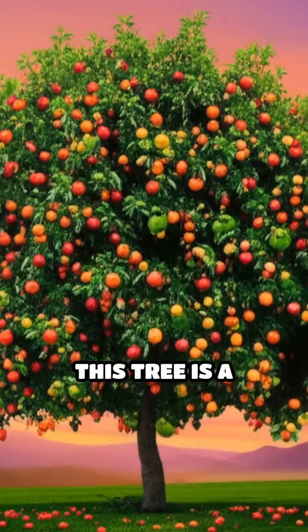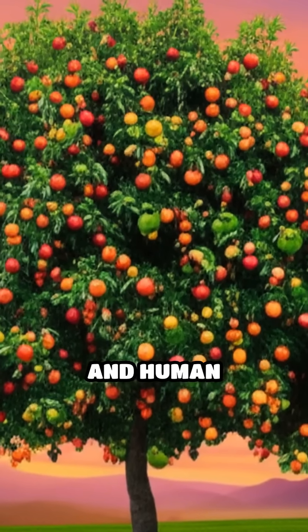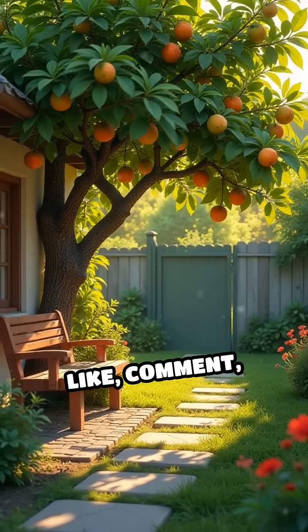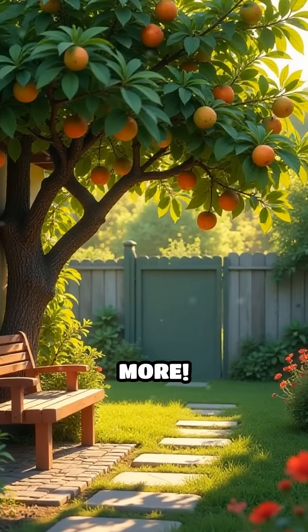SubhanAllah! This tree is a testament to the wonders of nature and human ingenuity. Imagine having one in your backyard. What fruit would you pick first? Like, comment, and subscribe for more.